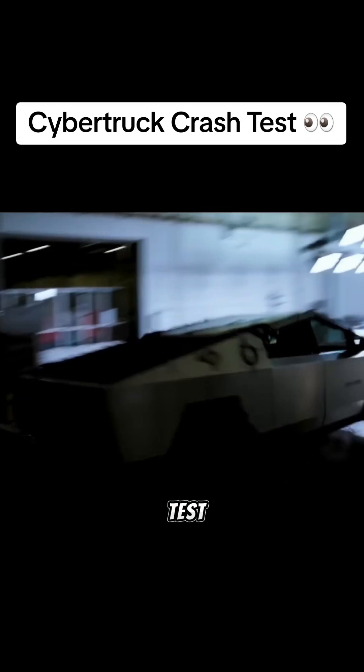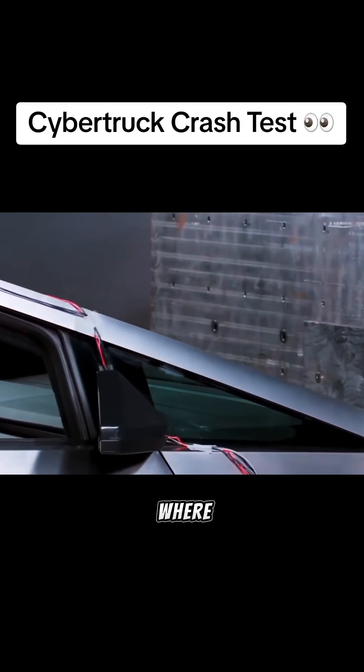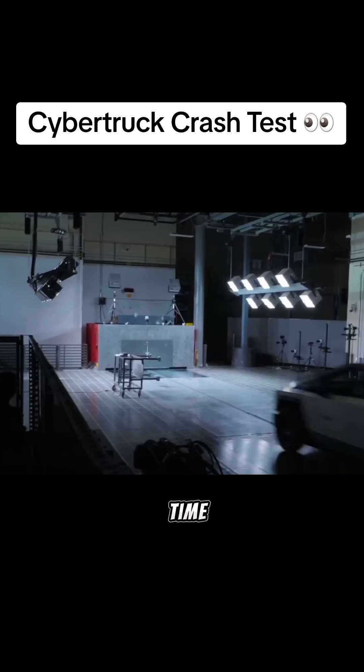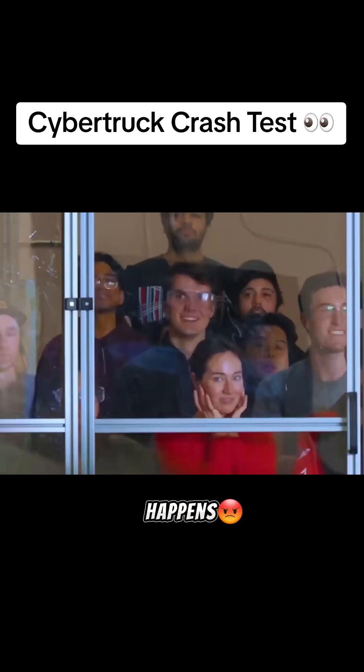Remember this video of the Cybertruck crash test that Tesla released on April 1st, where the impact was imminent at any second and you're on the edge of your seat the entire time waiting for it to happen — but it never actually happens?